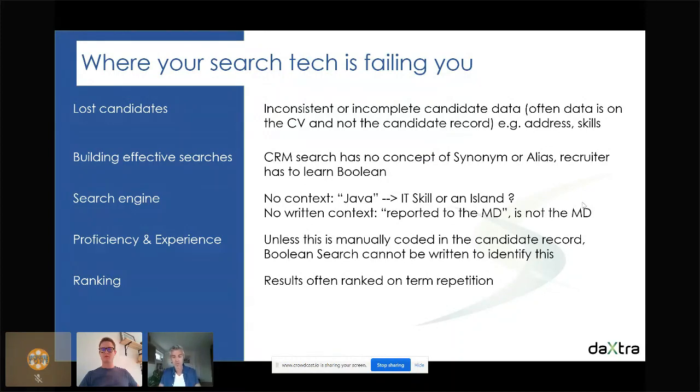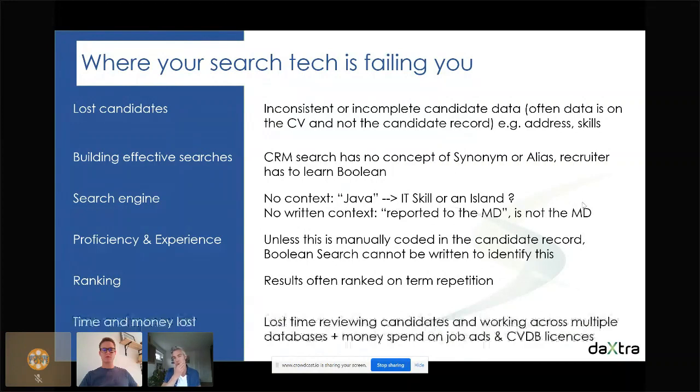That ranking based on term repetition is not enough for getting the best results — we need to consider context and experience. And my final point is time and money lost. With all these reasons, recruiters are wasting time not finding the best candidates quickly enough, and worst case scenario they purchase job ads or CV database licenses to find talent they actually already have in their local database — paying for it again.